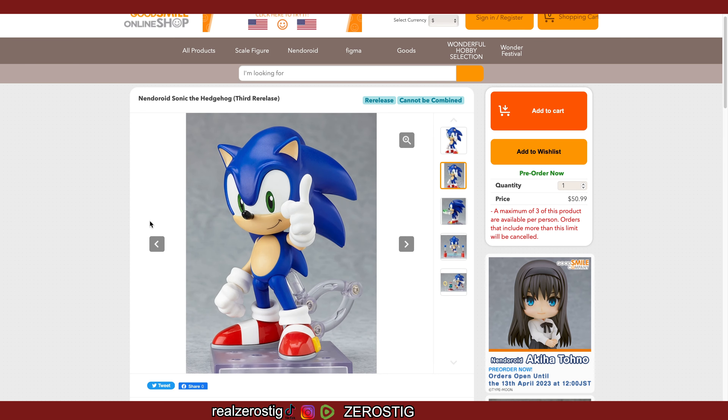He's about three inches tall. If you're wondering why they're re-releasing him again, it's because they're gonna be coming out with Tails — and that's likely why Sonic is getting another run.